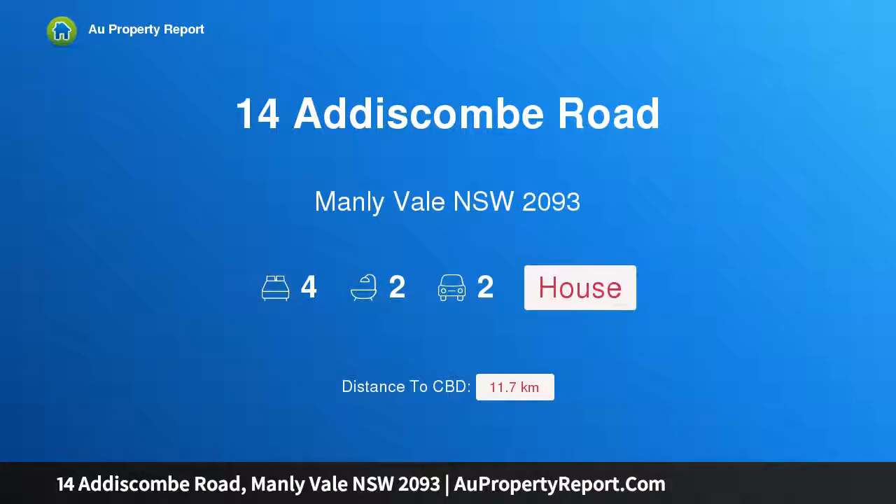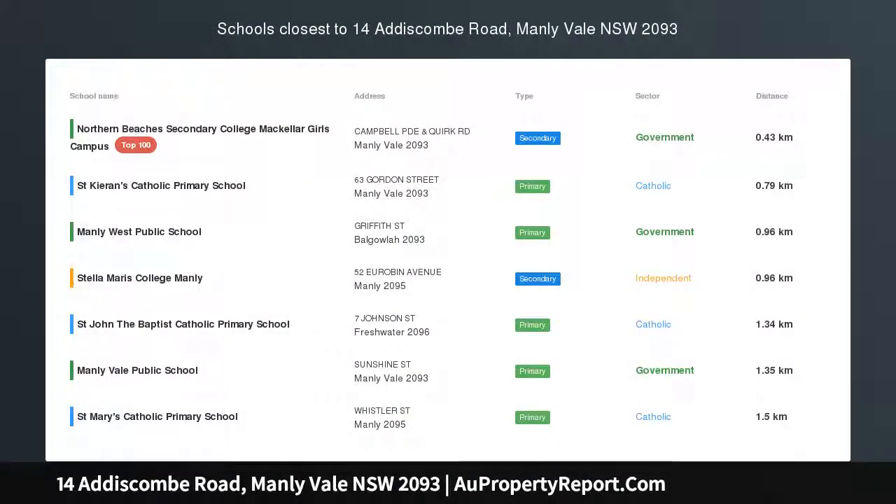Hi, I am glad to introduce 14 Addiscombe Road, Manly Vale, New South Wales, 2093.